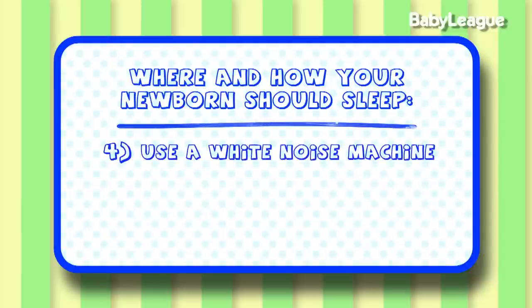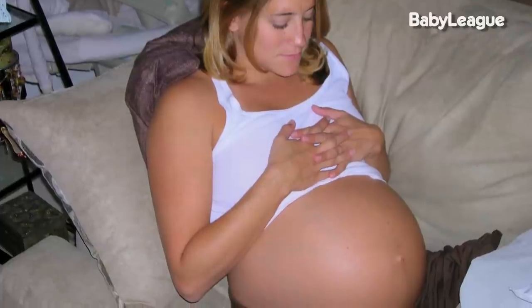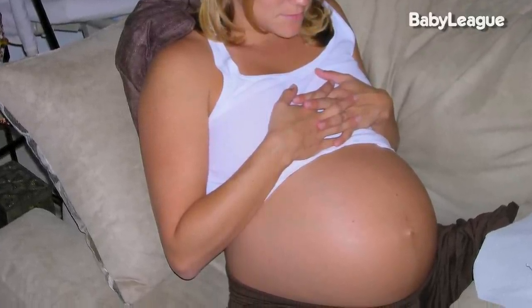Number four, a white noise machine — it is like magic. When the baby was in the womb, it was super noisy. They could hear the heart beating, the digestive system, and amniotic fluid. But when a baby is born and it's time to sleep, everyone is tiptoeing and saying shh. In actuality, it's really hard for babies to sleep when it's quiet because they're used to a noisy environment. So in order to turn on their calming reflex, you actually need a white noise machine.